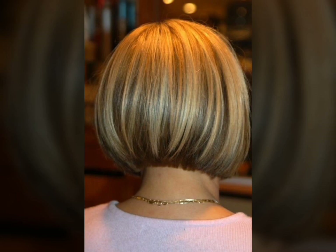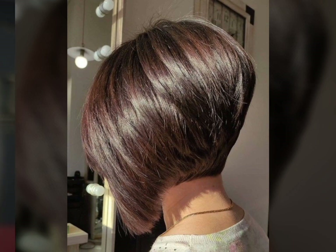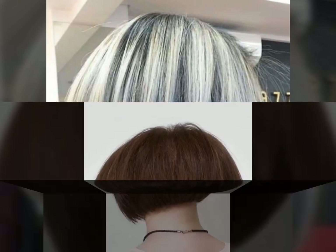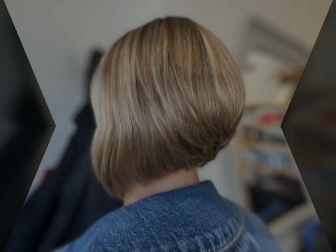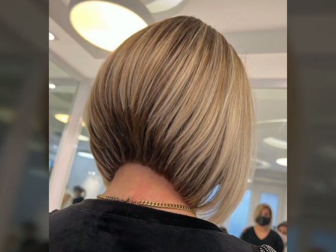A pixie haircut is a very short hairstyle that typically involves cutting the hair very close to the head, with longer sections left on top. The hair on the back and sides is usually cut to a length of about a quarter inch or shorter, while the hair on top is left longer, usually about two to four inches. To style a pixie cut, you can use a small amount of styling product such as wax or pomade.